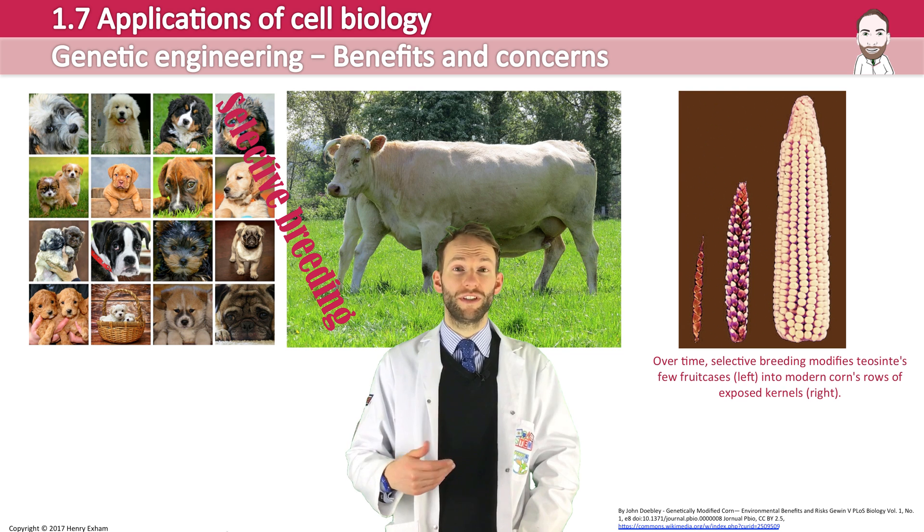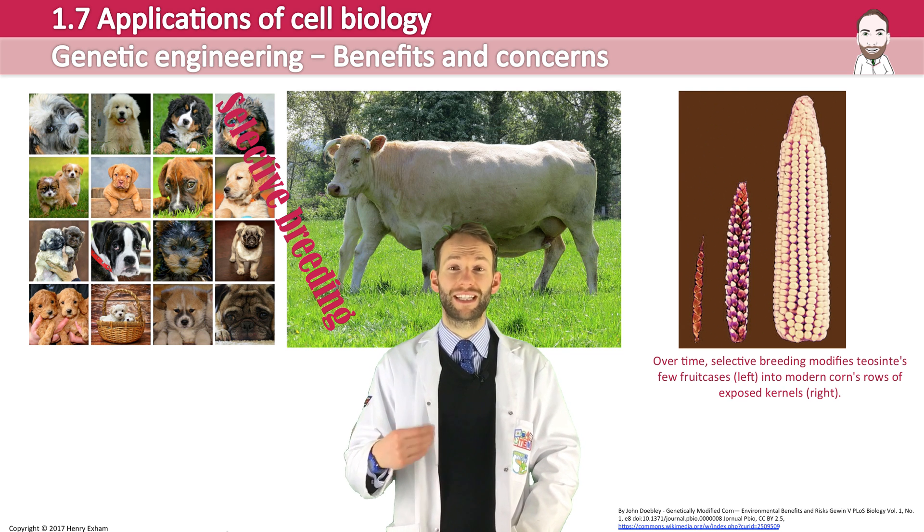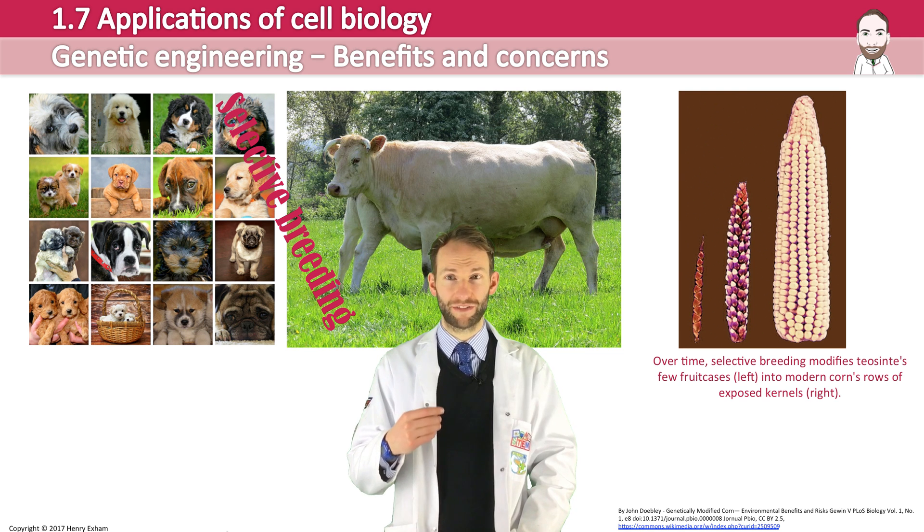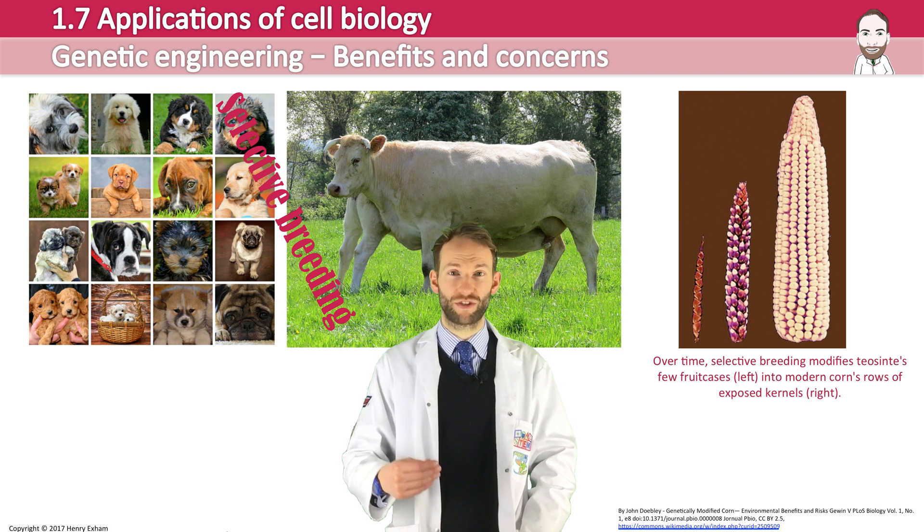they all look like they do due to hundreds of years of being selectively bred. Selective breeding is low-tech, simple and cheap. However, it is also very imprecise as about 40% of the genome is altered with each cross.